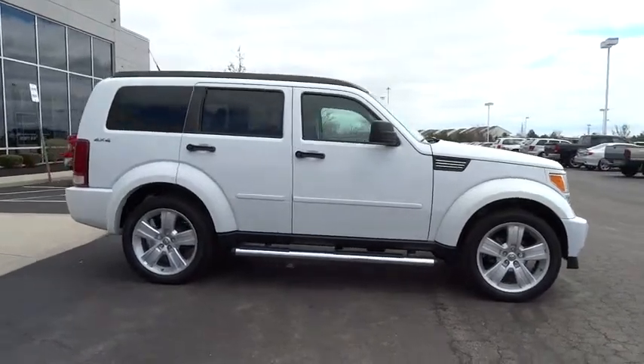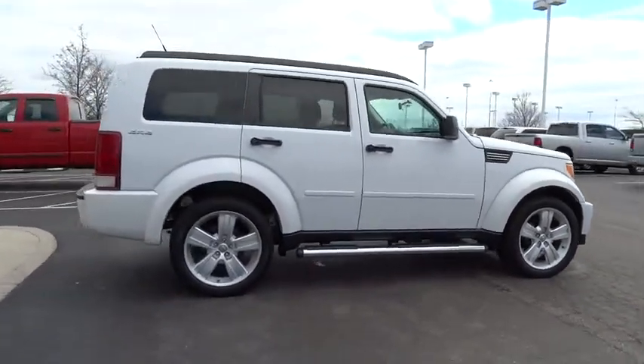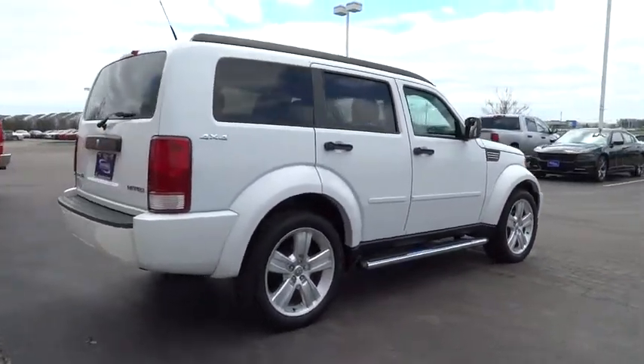Priced below $20,000, this vehicle has less than 75,000 miles.